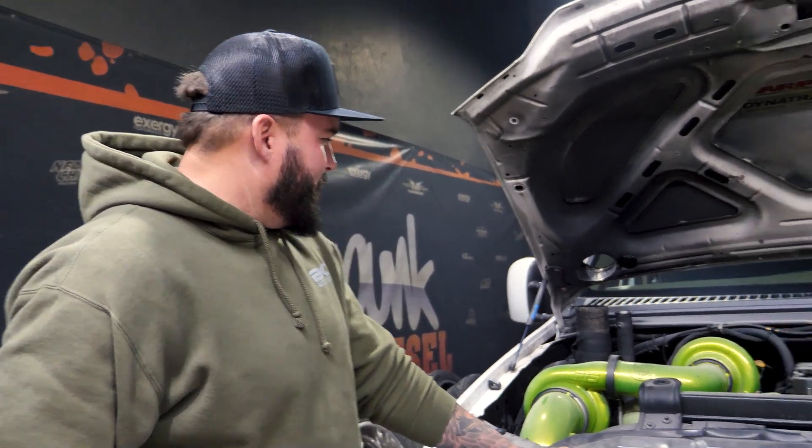All right Zach, tell us a little bit about your truck and what we're doing today. It's an 05. It's got a 0559 in it. We got a 7288 turbo, some SNS 250 over injectors, and we're gonna see what it's gonna make on the dyno. Hopefully it stays together.